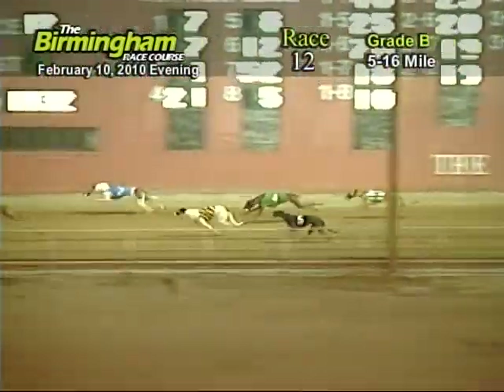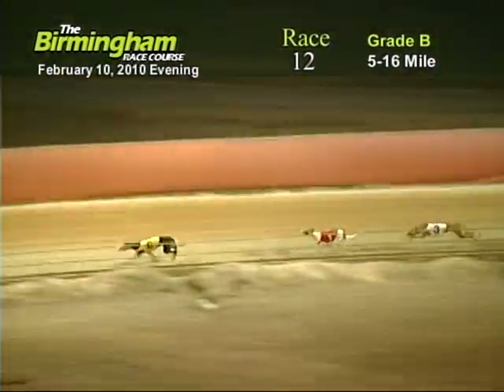As they come out of the first turn going down the back stretch, number six holding on to the eight, four, seven, and five.